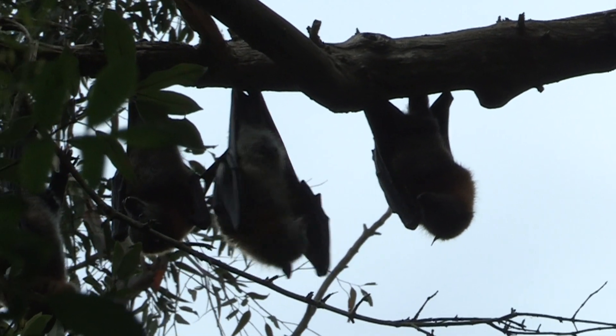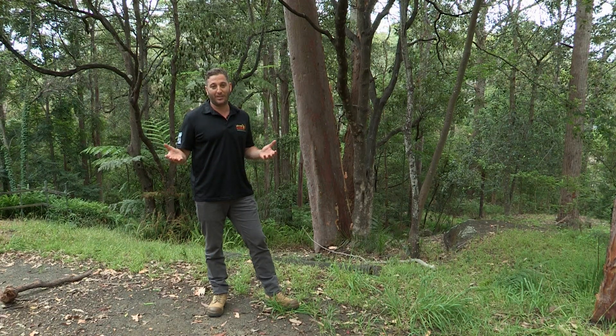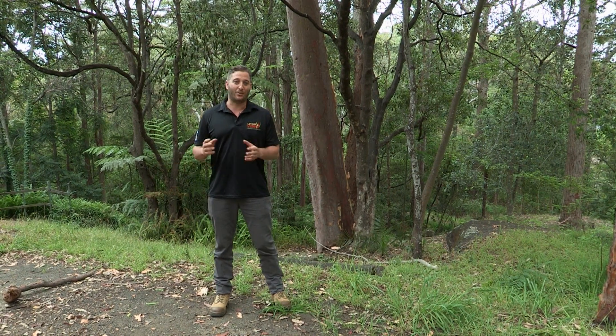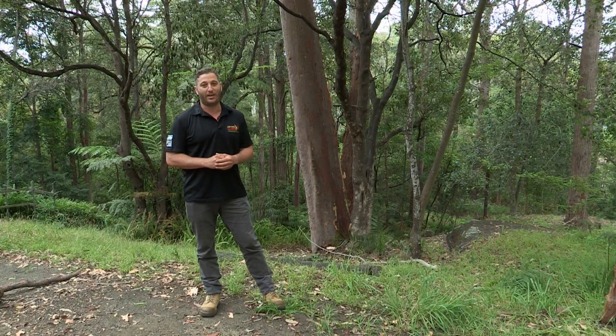Animals that live in our urban environment are faced with a whole range of unique threats, and there's a community of people and organisations set up who look after those animals when they do get in a bit of trouble. Today we're going to meet with Sarah, who looks after a group of animals that most people don't get a good chance to have a look at.